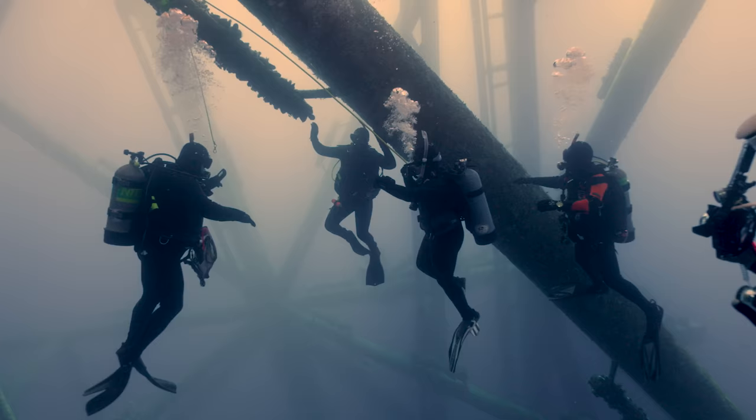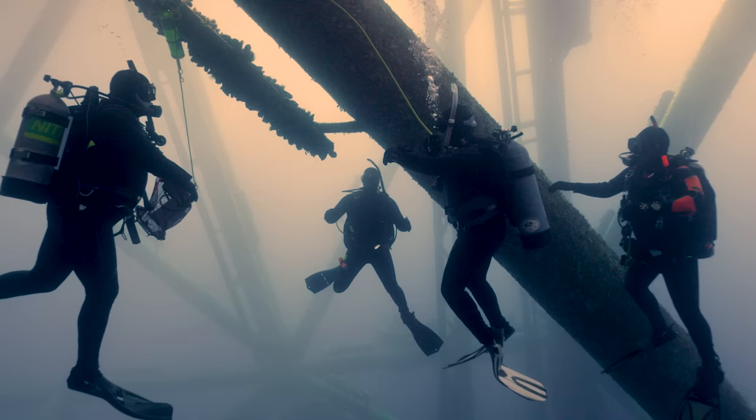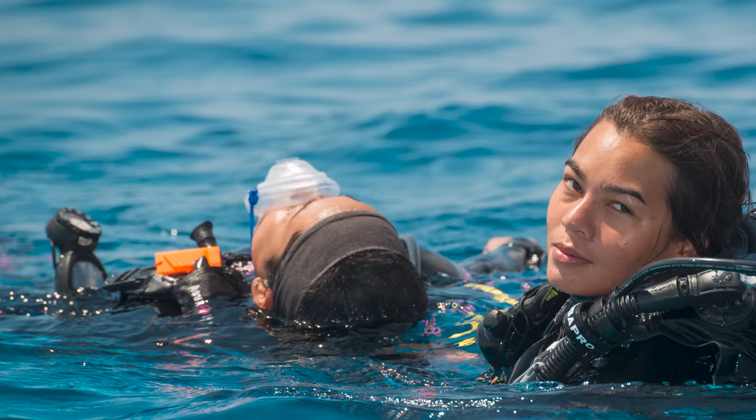Always dive with a buddy and stay within close proximity — not 30 feet away. If I'm out of air I'm not going to be able to swim 30 feet to reach them; I'd have to do an emergency ascent instead. Make sure your buddy is close enough that you can reach each other in any emergency. I'd recommend everyone eventually get rescue certified, and if you want a self-reliance course, go for it — but that's for emergency self-reliance, not permission to dive alone.